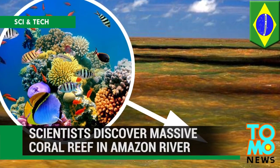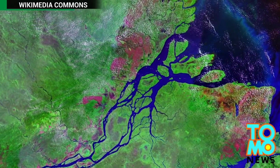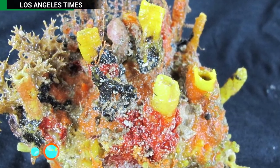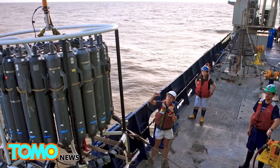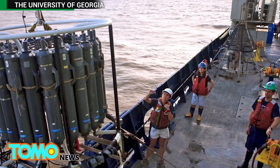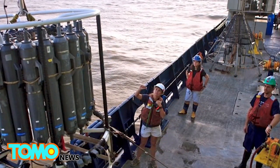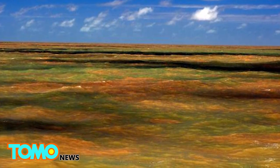A massive coral reef has been discovered at the mouth of the Amazon River. Scientists never would have expected the Amazon River, surging with more runoff and sediment than any other river in the world, to hold an ecosystem as fragile as a coral reef. But an international team including scientists from the University of Georgia and the Federal University of Rio de Janeiro found a huge 3,600 square mile reef system just below the Amazon's muddy waters.